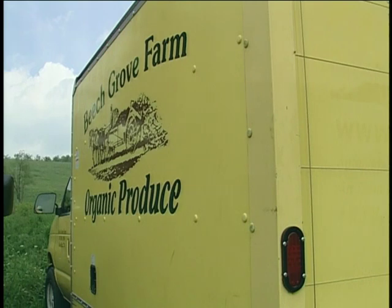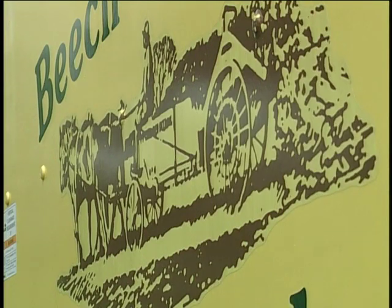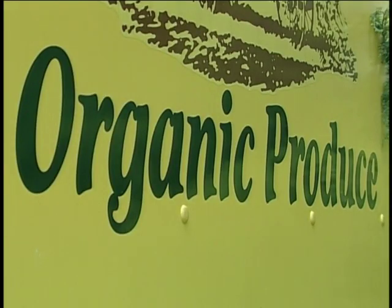I'm Ann Nordell, and this is my husband Eric. We've been farming here since 1983 in the village of Beech Grove, Pennsylvania. Our farm is about 90 acres, but we're mainly farming about 7 acres under cultivation, managing for vegetables. We supply locally to Williamsport, Pennsylvania, which is about 25 miles away. We do a farmer's market once a week, and we supply restaurants and grocery stores.